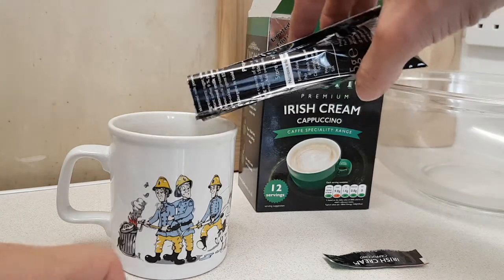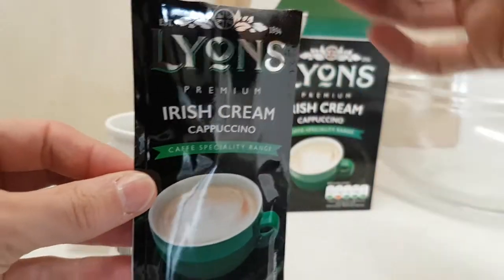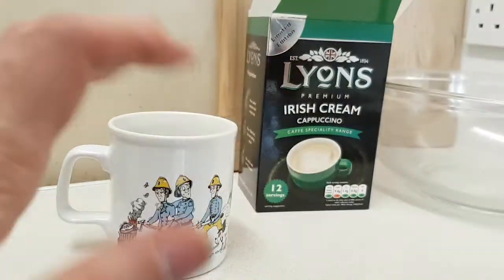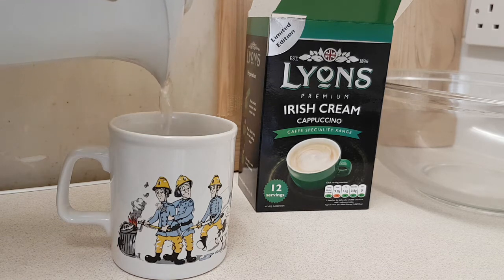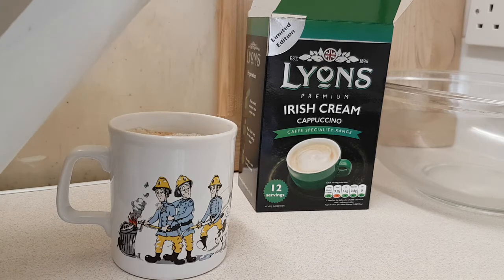It smells interesting — it smells a bit cappuccino, a bit Irish creamy, so hopefully this is going to be good. Because I'm not the biggest coffee drinker in the world by any stretch of imagination. I'm a tea person, that's my thing. We'll pop some water in there, we have a spoon, we'll give it a stir.